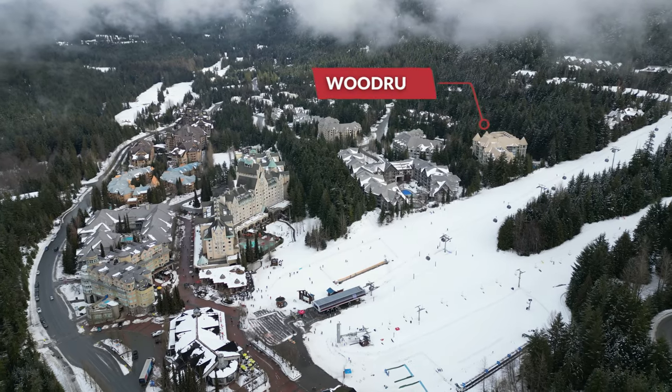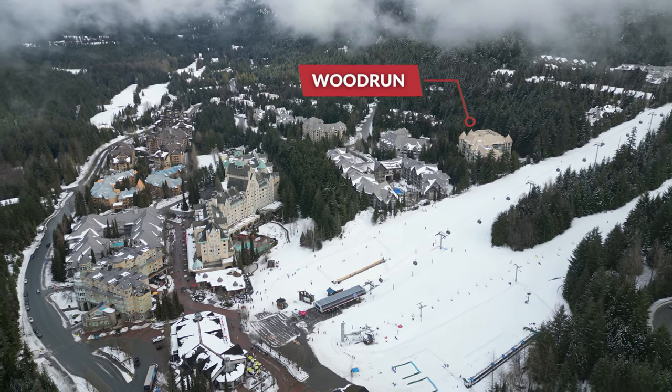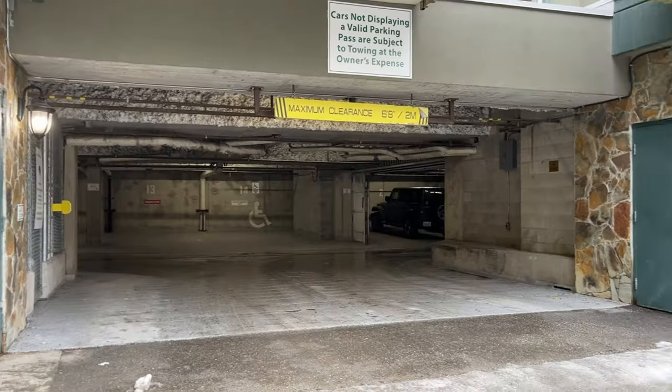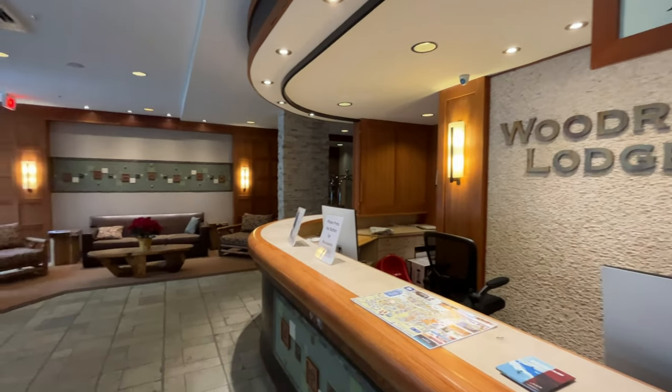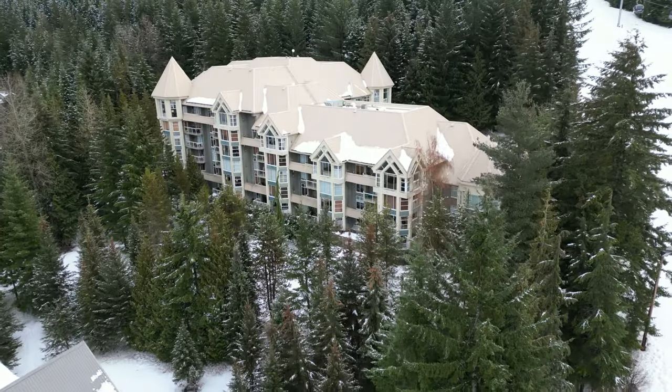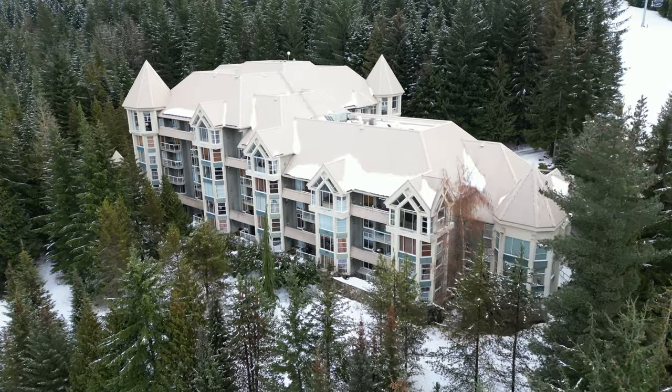Moving up the ski run from the Aspens, we have the Woodrun, which is a slightly taller tower-style condo building. It features many of the same amenities such as a year-round heated outdoor pool and hot tub, a gym, underground parking, and ski storage. There's also a front desk should you choose to use that particular rental management company. You can also do Airbnb on your own or use any other rental management company in town to handle your rentals, much like the Aspens or the next three buildings on my list.